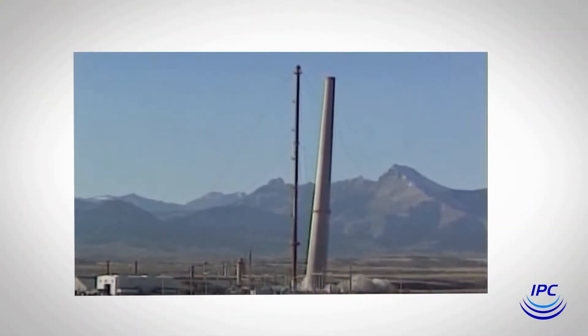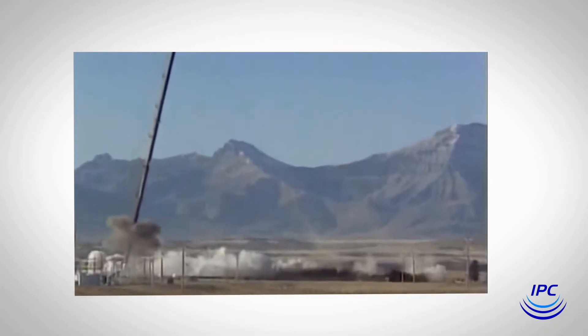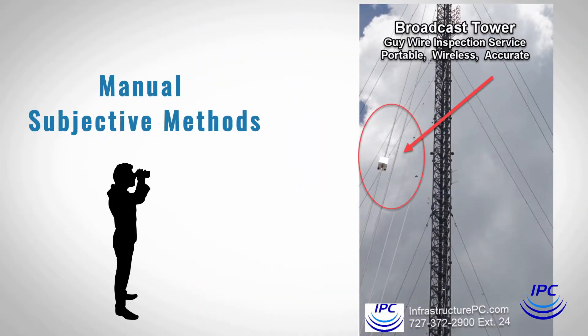A wire rope break, both visible and invisible to the eye, can have catastrophic consequences to not only infrastructure and assets, but to equipment operators and the traveling public. Flare stack guy wires and wire ropes have been inspected using manual and subjective methods for years.